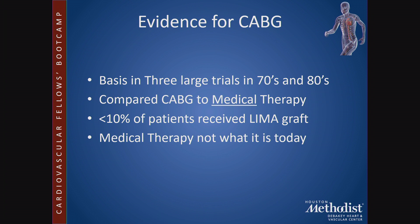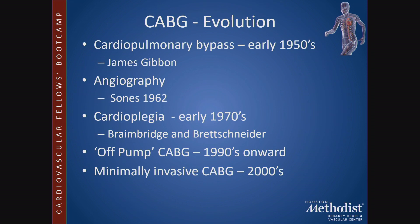Medical therapy then was not what it is today, with statins, beta blockers, aspirin, and aggressive control of high blood pressure. Risk factor modification is much more sophisticated today than it was back then.